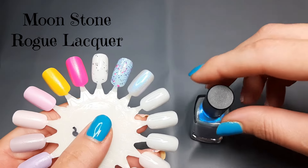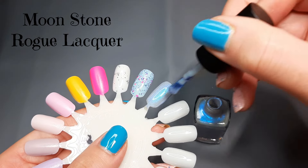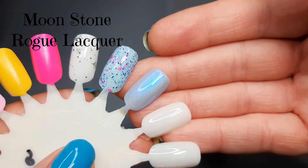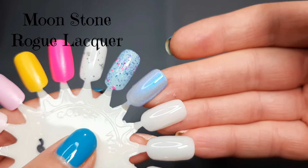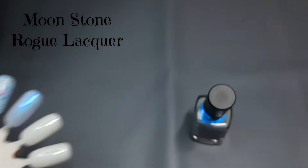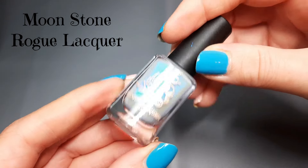Oh, that is a stunner! This is going to be so fun, so pretty on the nails. I cannot wait to wear this — just a bunch of glowy goodness. Oh my gosh, that shimmer is beautiful. I cannot wait to get that one on my nails. This is Rogue Lacquer 'Moonstone.'